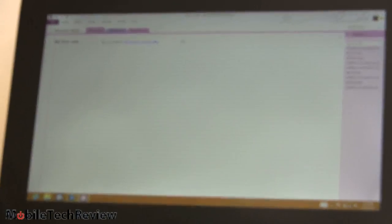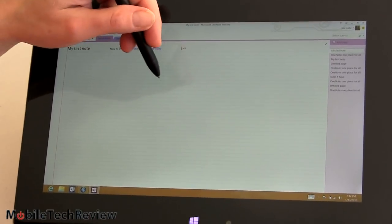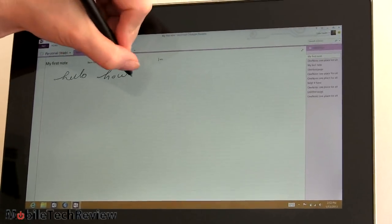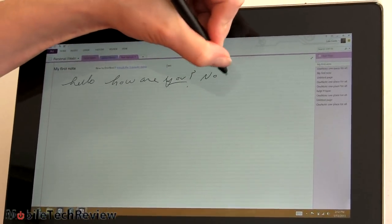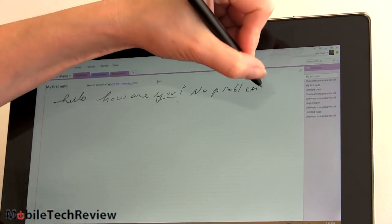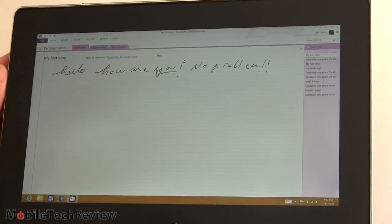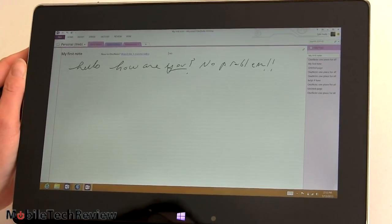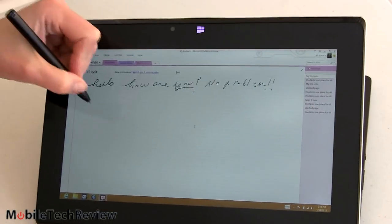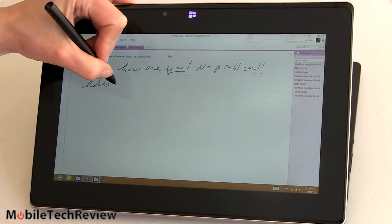For note-takers, we're in OneNote 2013 right here, and this has palm rejection. You've got the little hover indicator following the pen. I can write quite quickly with no problem whatsoever. Note-taking is definitely a go. At 2.7 pounds, it's a little much to hold up on your arm forever, but if you put it down on the desk like a pad of paper, no problem at all. For those who don't press heavily with their hand, you can put it in single-screen back mode and continue writing without holding it up.